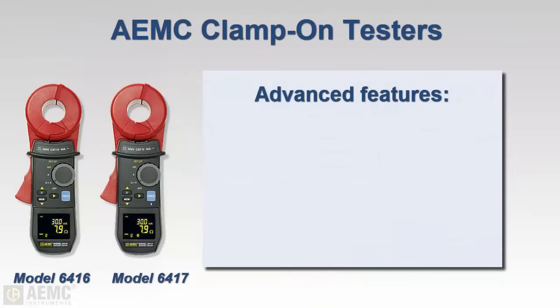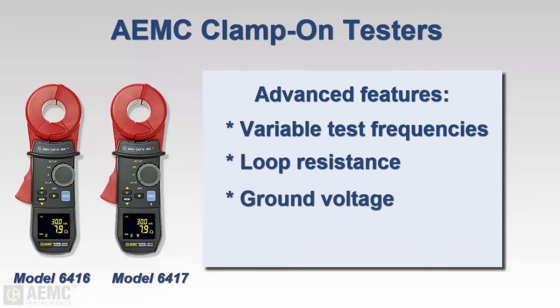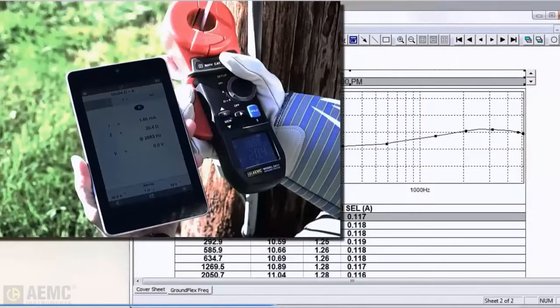Advanced clamp-on instruments such as the AEMC Models 6416 and 6417 also provide variable test frequency, loop resistance indication, ground voltage detection, and storage of measurements. The Model 6417 also features Bluetooth wireless communication for connecting to a computer or phone apps.